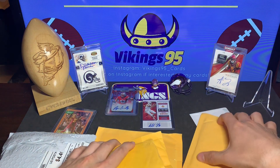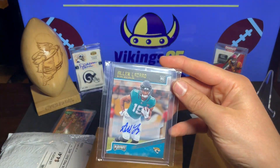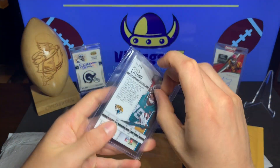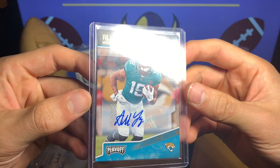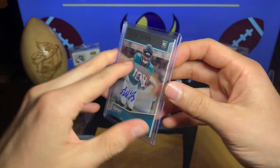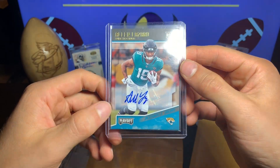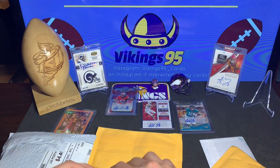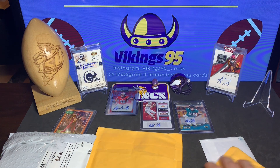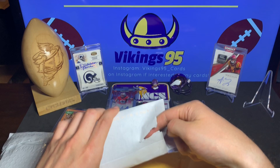Surprise surprise — we got another Alan Lazard. This is a Playoff auto right there. I do have the one-of-one of the Playoffs, so I've been snatching these up as I can. Any Alan Lazard auto I am looking for.